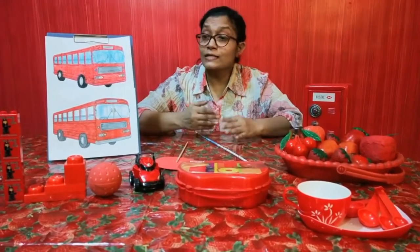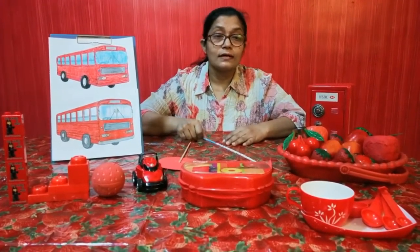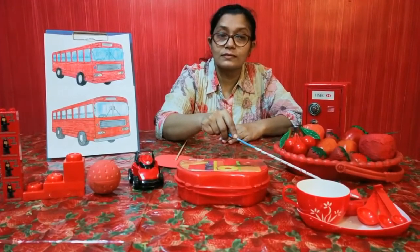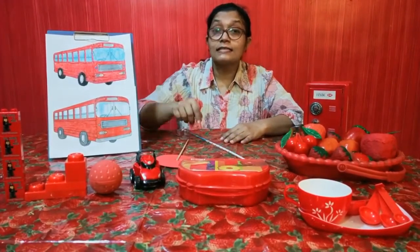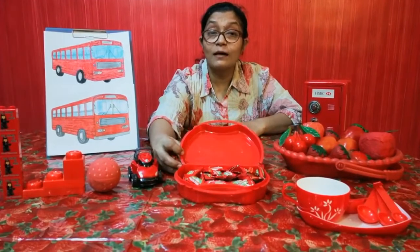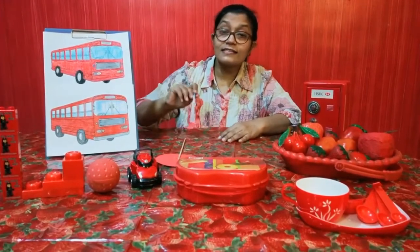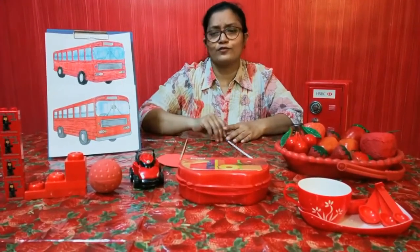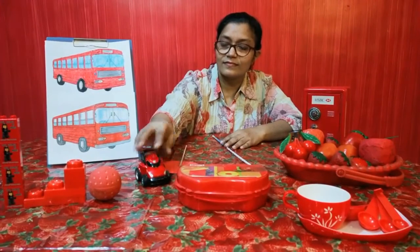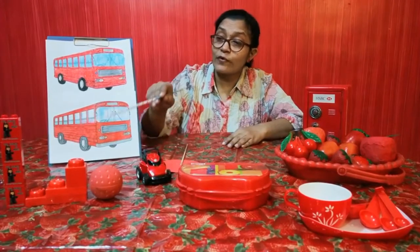Can you look at all the things on my table and tell me their color? This is a red cup and some red spoons. This is a red tiffin box and inside this box we have some red chocolates. This is a red car — I love to play with cars. Zoom, zoom, zoom. A red ball and we also have some red blocks to build.